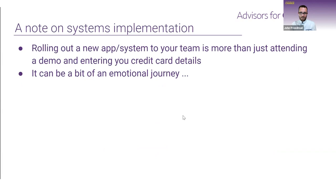Rolling out a new app or system at your organization is more than just signing up and entering billing information — there's a whole process of rollout that affects people. I'm going to pass it to Tristan to talk about the emotional journey of systems change.